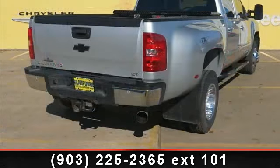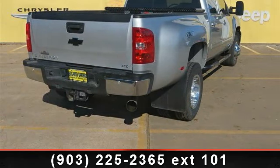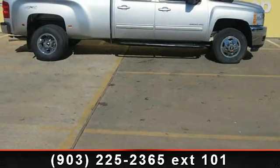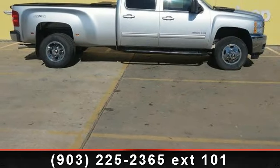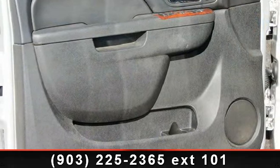rear bench seat, driver illuminated vanity mirror, remote engine start, power steering, MP3 player, and steering wheel audio controls. Let us put you in the driver's seat today. Call or click to schedule a test drive.